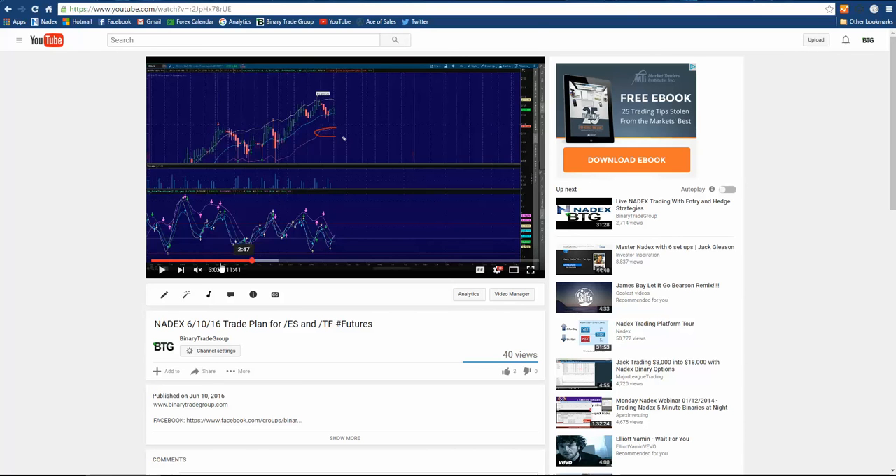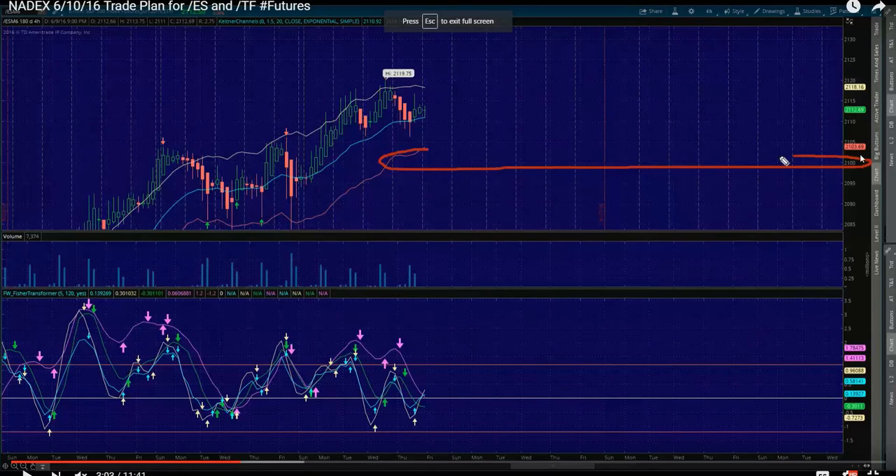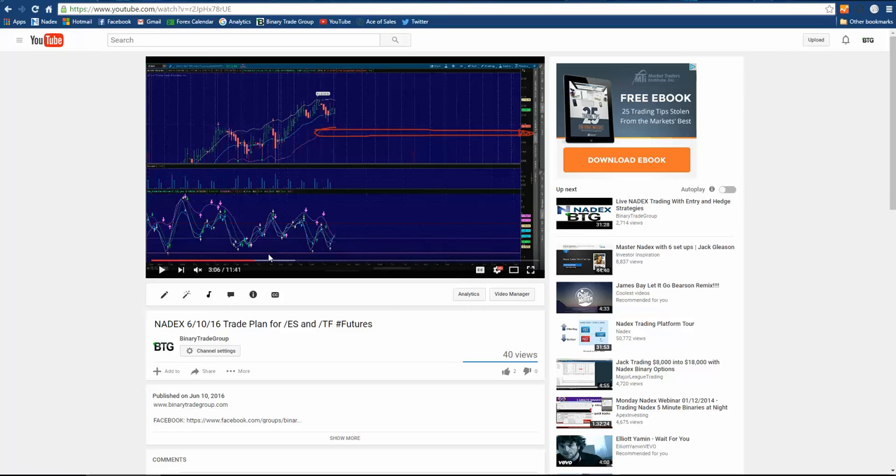At minute 3:02, you can see me right there circling it, saying 2100 — this is where we're going to go. Take this sucker to the 2100. I've never seen anything greater than this 2100. Make sure you watch this video because it's one of the best. And then if you go to minute 7:50, I go to the smaller timeframes to tell you exactly how to play this thing. It's almost scary how it works.